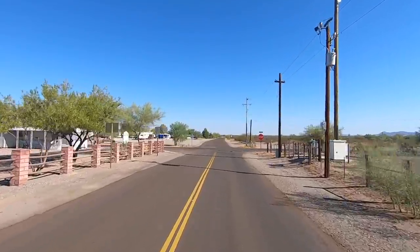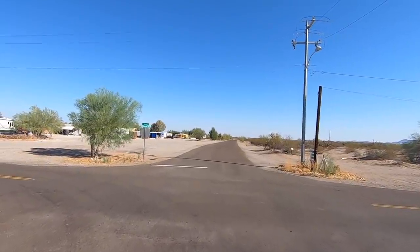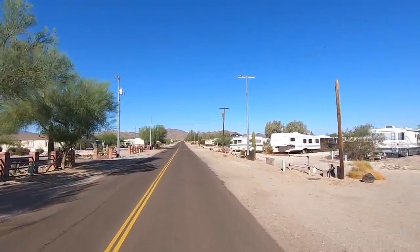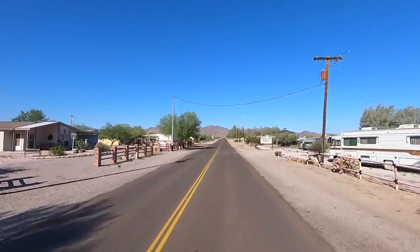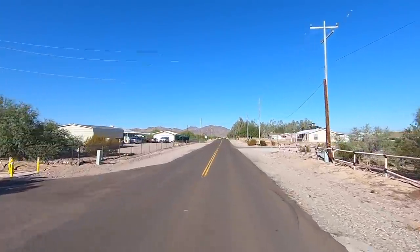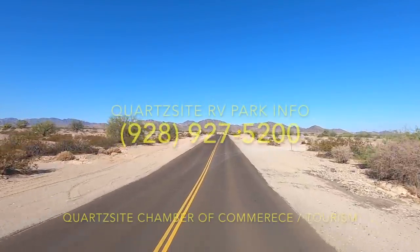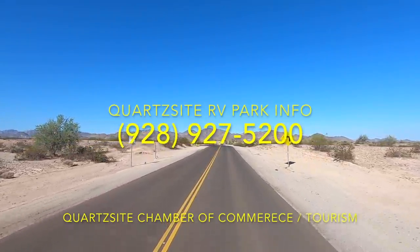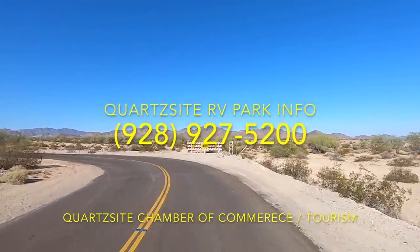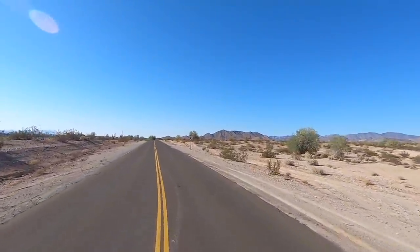We're going to make a left up here, back up to Tyson — we've kind of made a full circle all the way around. I'm going to cut on down to Main Street and then we'll go over the other side of Interstate 10. Here on the right, that's that state trust land. I've done videos — if you go back to my old videos and playlists, there's all kinds of videos about all these areas when it comes to boondocking, and we're going to revisit that later on, probably in October.